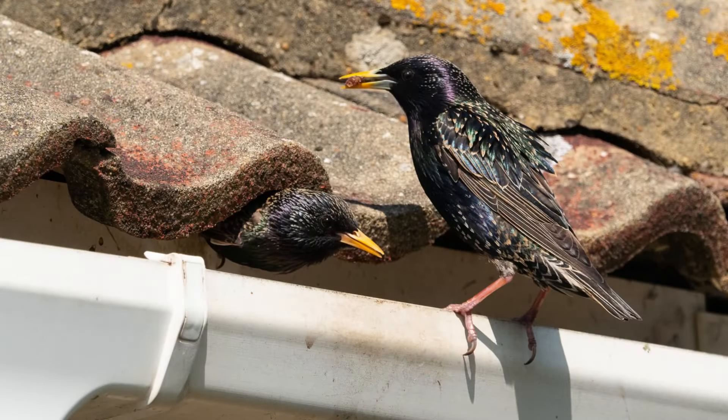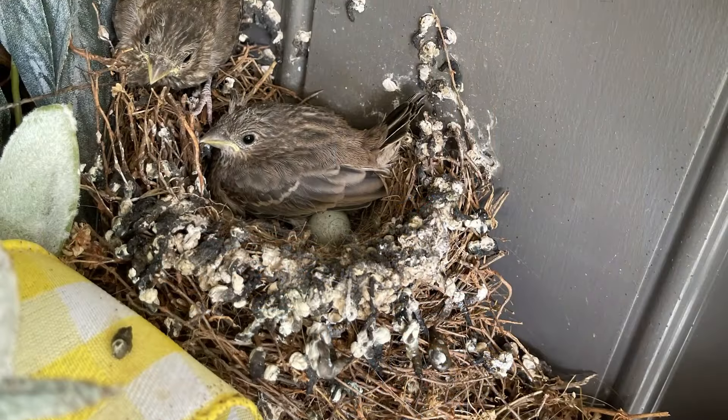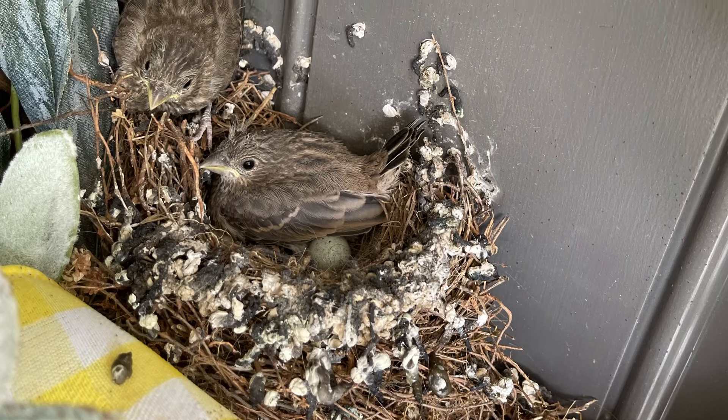Bird mites come from birds. If you want to eliminate bird mites or keep them gone, you need to make sure you don't have anywhere around your house where birds can roost. This includes gutters, your porches, overhangs, and places where you see bird nests — maybe even a wreath on the front door. Anywhere like this, you want to try to eliminate those places so that birds don't roost or live there.